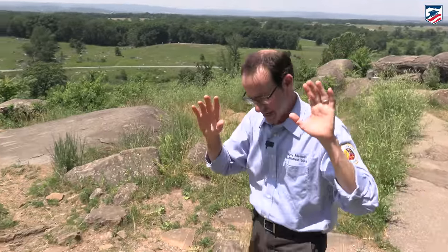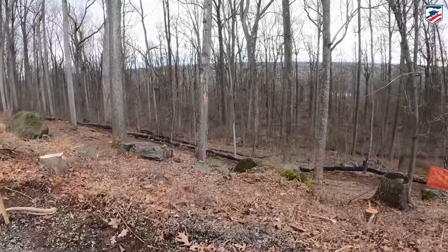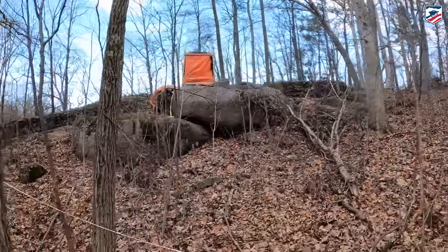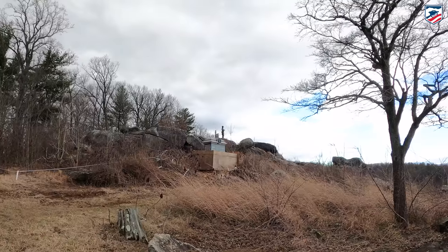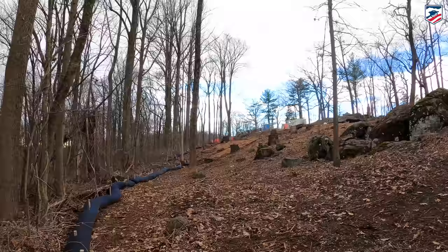People like me — licensed battlefield guides who are trying to help people see the hill — and the degradation of the paths and trails over the years, all have a negative impact. For years, the National Park Service, the Gettysburg Foundation, and indeed the American Battlefield Trust hoped to see something done about not only the erosion, but to make it a safer and easier place to visit.